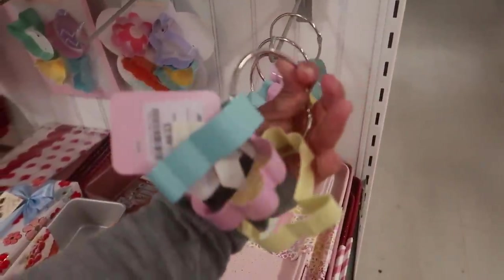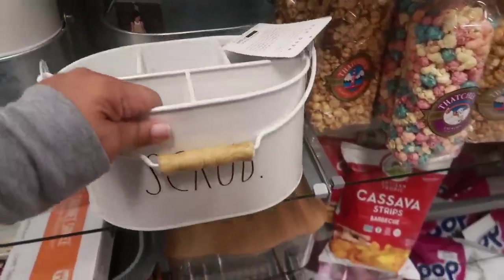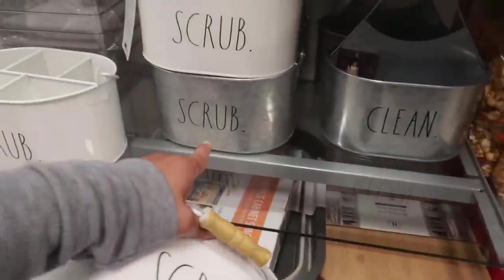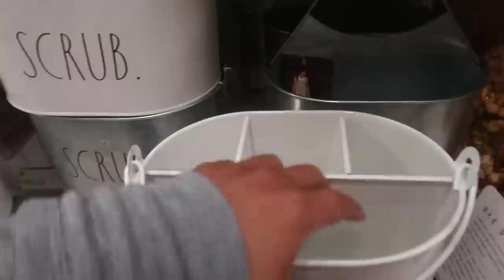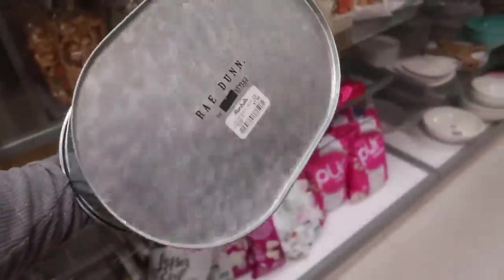Some cookie cutters, 3.99. You got these caddies that say 'Scrub' — keep your cleaning supplies in there for 7.99. That also comes in a galvanized look. This one says 'Clean,' 7.99.